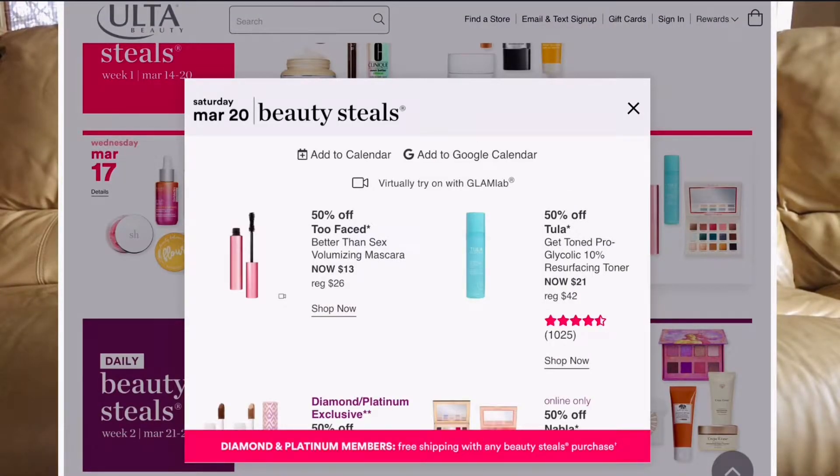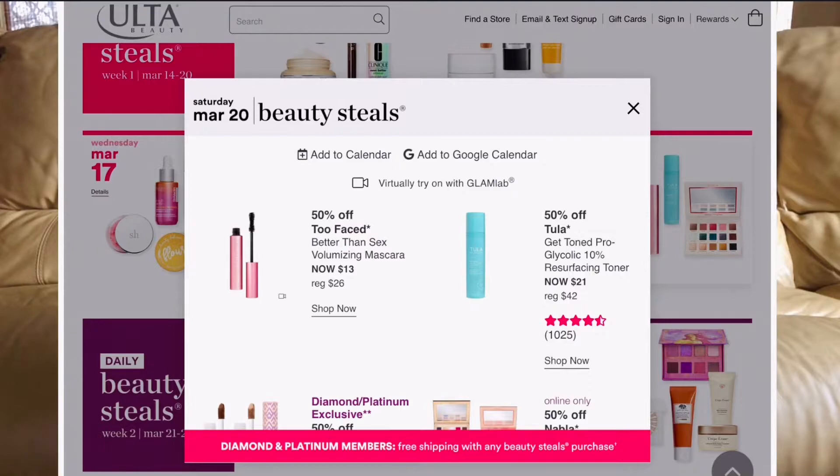March 20th: Too Faced Better Than Sex mascara — another favorite of mine, going to be $13. The L'Oréal dupe is around that price anyway, so why not get the real deal? Also the Tula Resurfacing Toner — I'm curious to try that one. Normally $42, it's going to be $21. I love everything from Tula and I always need a new toner.